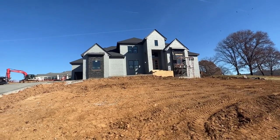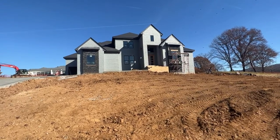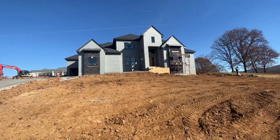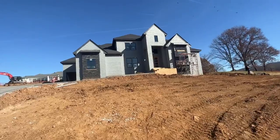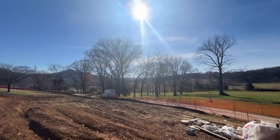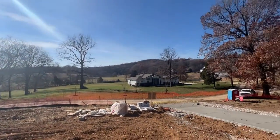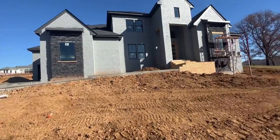Okay, so this is Hawthorne Trace, lot number one. It's listed at 2.1 million, a little over 4,000 square feet, four beds, four and a half baths. It's on five acres with really cool views. This is a boutique community by Partners in Building — large lots, great houses. We'll go through and take a look at it.